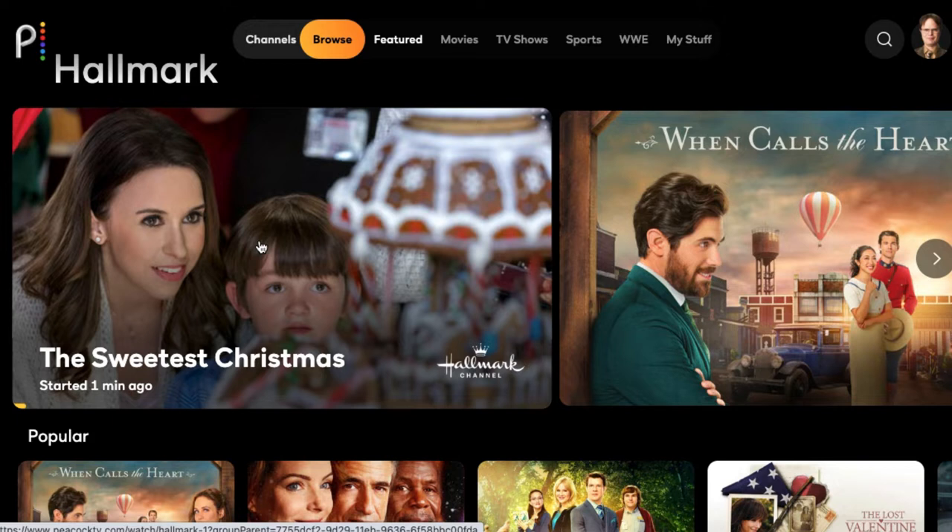As we see in this first image, you actually have access to the full live feed of the Hallmark channel — the same Hallmark channel that you would get with a cable subscription. It's not anything watered down or different, and you also get Hallmark Mysteries and Movies as well as Hallmark Drama.